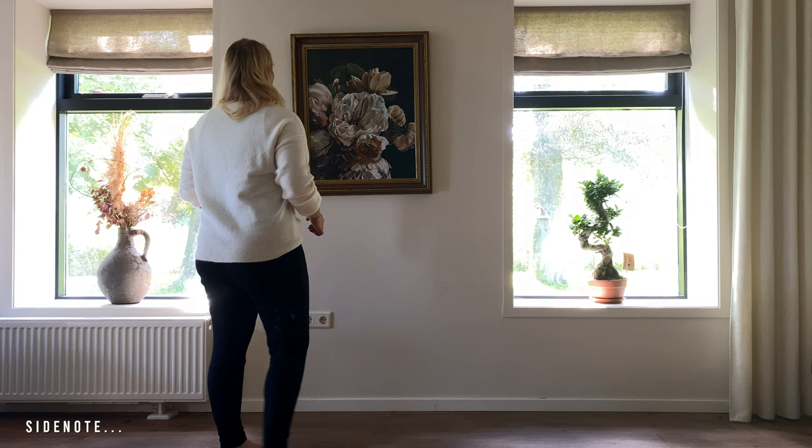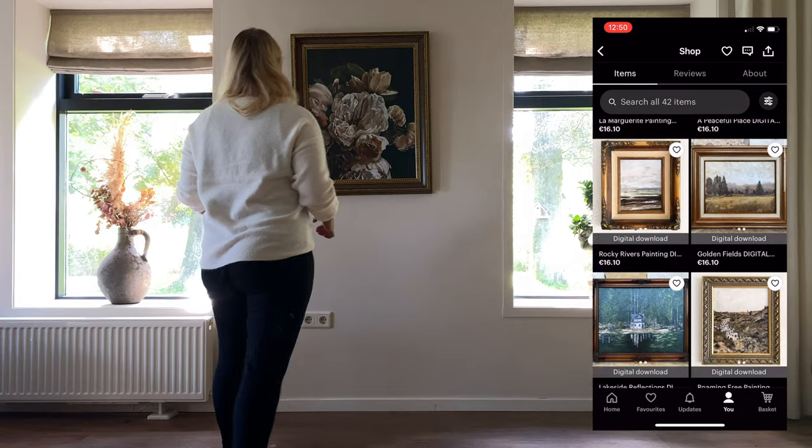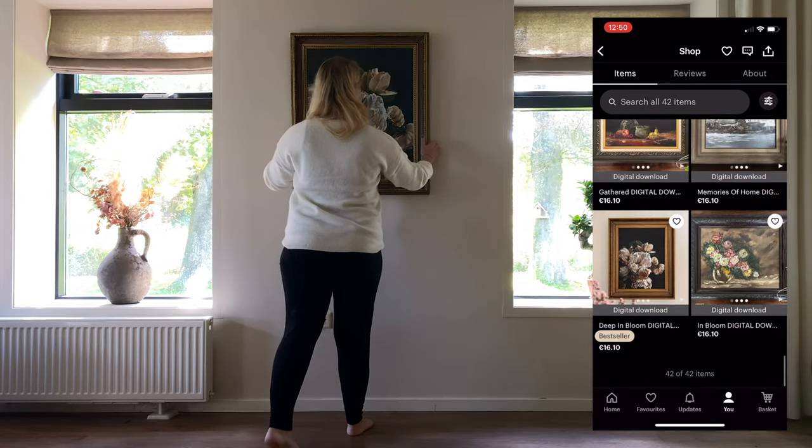If you follow McKenna at exo_mckenna, this piece of art might actually look familiar to you. This was painted by her mother — I bought the print from her Etsy store, which is called 'while olivia sleeps.' I will link it down in the description below. It is absolutely stunning — I love this piece of art.